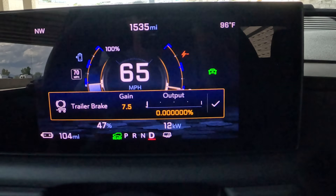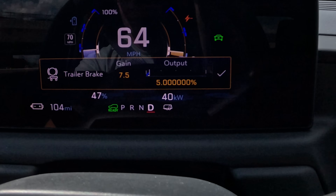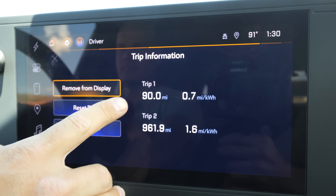It is pretty cool that they have the trailer brake gain written out to the millionth decimal place just in case I need to be ultra precise. We're just about to cross 90 miles, which is where the Cybertruck was completely out of juice, and we still have 103 miles left of range. This Chevy Silverado is pretty darn impressive.